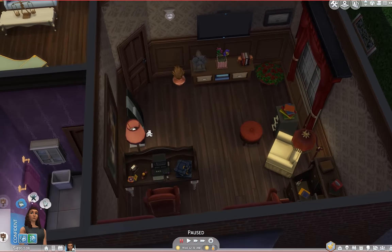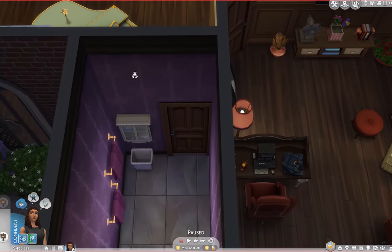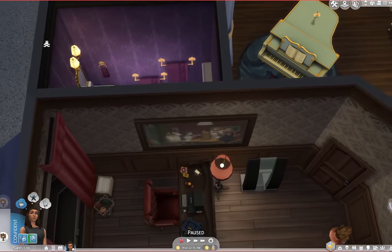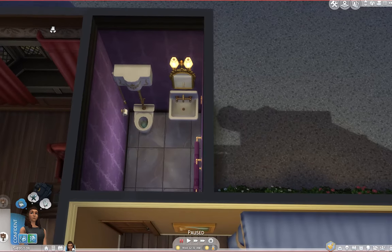The next room is one that husband and wife argued over a little bit. The wife's favorite color is purple, and the husband did not want any purple in the house. He gave in and gave her this tiny little half bath — so that's how we have this tiny little purple half bath, because she wanted a purple room in the house.